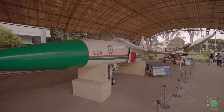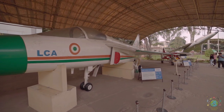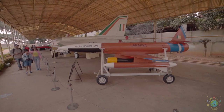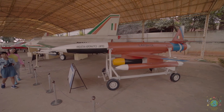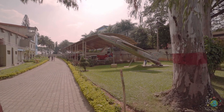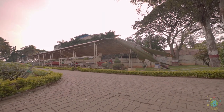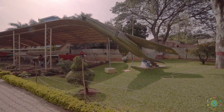The LCA is an Indian single-engine, delta-wing, multirole light fighter designed by the Aeronautical Development Agency for the Indian Air Force and Indian Navy. Lakshia is an Indian remotely piloted high-speed target drone system developed by the Aeronautical Development Establishment of DRDO. Ajeet is a jet-powered fighter aircraft developed and manufactured by HAL, operated by the Indian Air Force between 1977 and 1991, and is a derivative of the British Folland Gnat light fighter.